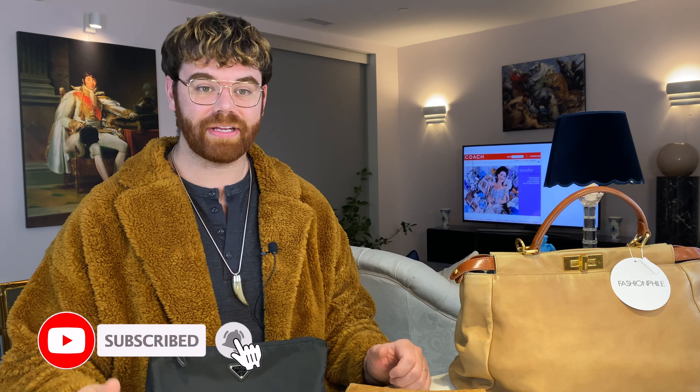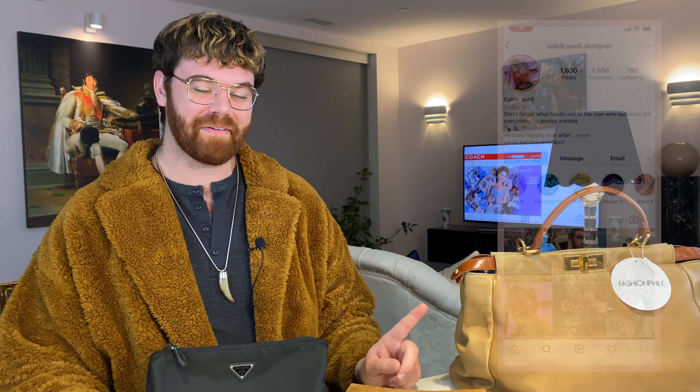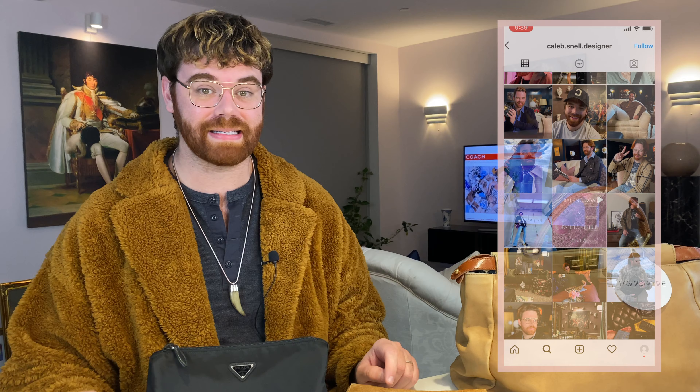Hello everyone, welcome. If you're new to my channel, my name is Caleb and on here you're going to find a lot of things like luxury shopping, unboxings, reviews, luxury travel, daily vlogs — anything that has to do with life and style. Make sure to hit the subscribe button down below, give this video a thumbs up if you enjoyed this content, and say hi down in the comments. Also check me out on Instagram, caleb.snell.designer, and same name over on TikTok.